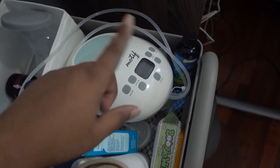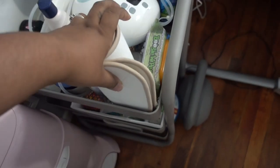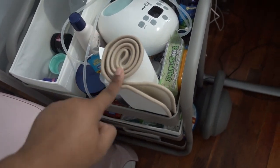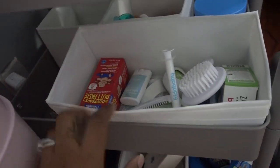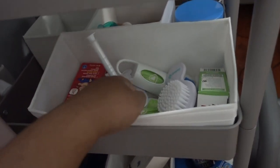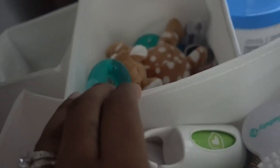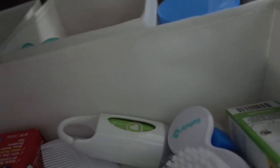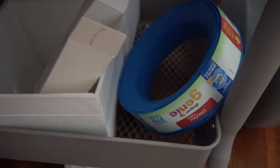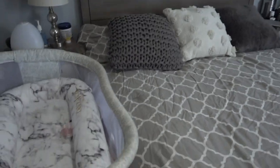On the next shelf I have some lotion for her, gas drops, gripe water, boogie wipes, and my belly band to help with postpartum recovery, which I'll talk about in a different video. On the shelf below that I have more first-aid items: butt paste, vitamin D drops, a medicine dispenser, pacifiers, Desitin, and refills for the Diaper Genie.